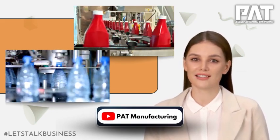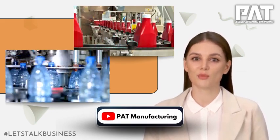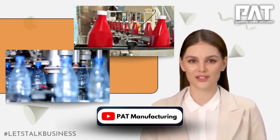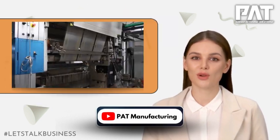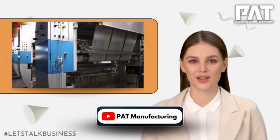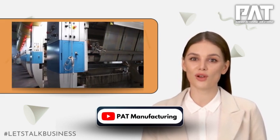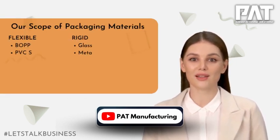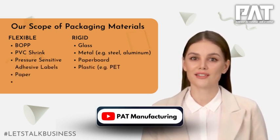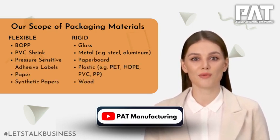In addition to processing and packaging machinery, our company is also a leading supplier of flexible and rigid packaging solutions for the food and beverage industry. With a focus on providing high-quality packaging and labels at competitive prices, we offer a wide range of products, including OPP, PVC shrink, and pressure-sensitive adhesive labels, as well as plastic, glass, and aluminum containers.